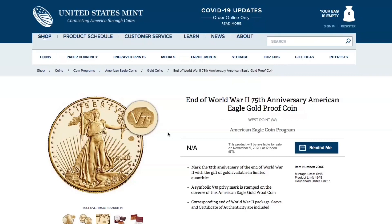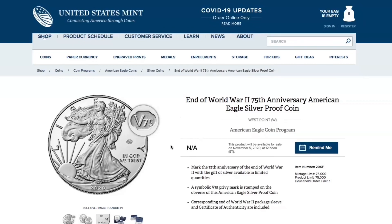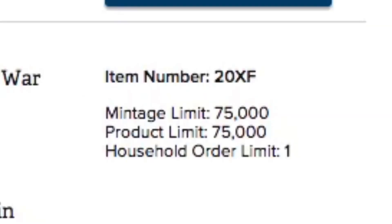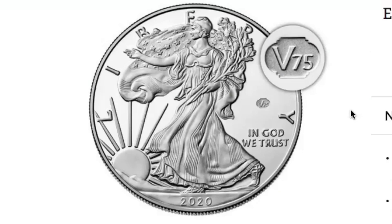Now let's check out the silver as well. A little bit later in the video, I'm going to talk about how to be able to obtain these coins. It's going to be extremely hard, but I'm going to give you all the tips that I know. This is the End of World War II 75th Anniversary American Eagle Silver Proof Coin. It does have a mintage limit of 75,000 and also a household order limit of one, so you can only order one of each.